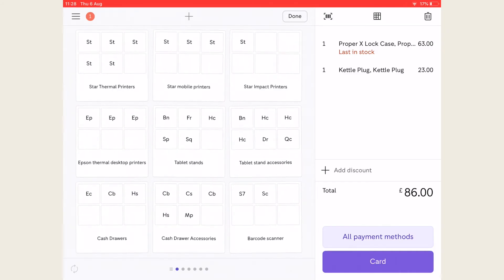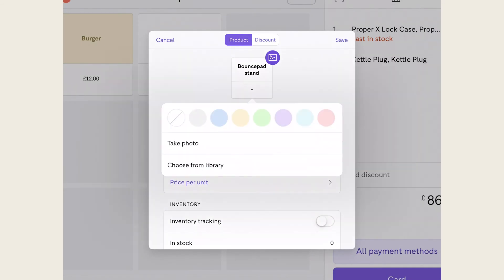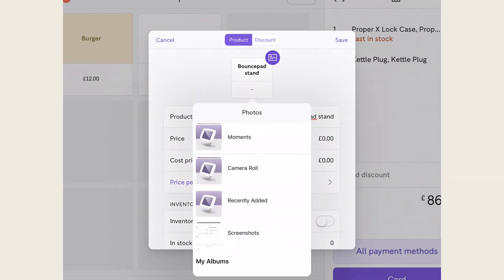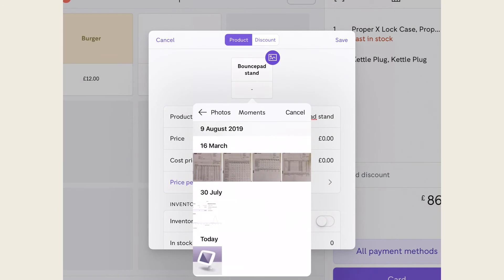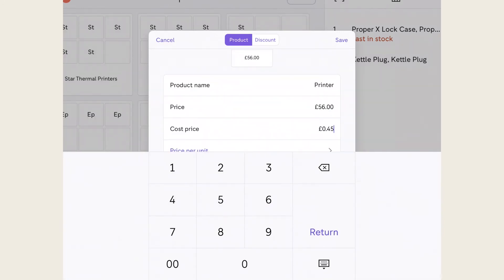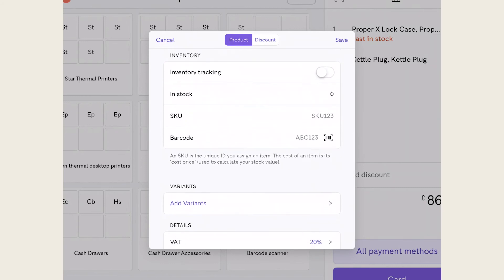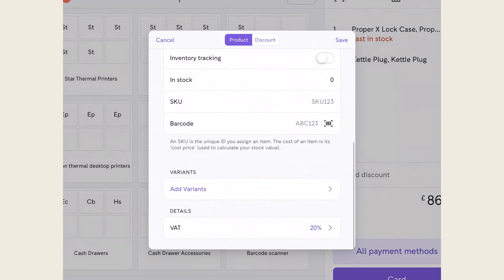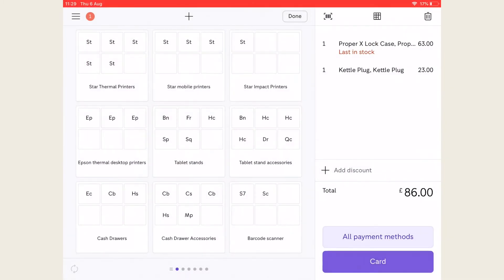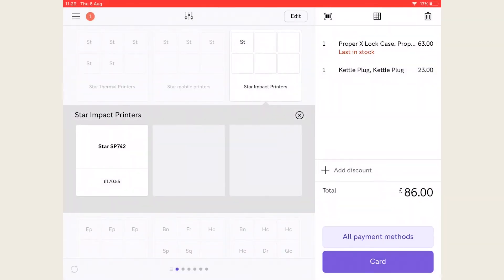iZettle Go lets you create products or discounts directly in the front screen of the app. Customize your products such as adding variants along with pictures, colors, SKU numbers and descriptions of the products. Just tap edit in the top right corner and press the plus icon to set up a product. You can also create modifiers. You can set up barcodes to products for scanner use both on checkouts and stock taking during the day. If you need to alter or delete a product, just click edit again, and to finish click done in the top right corner.